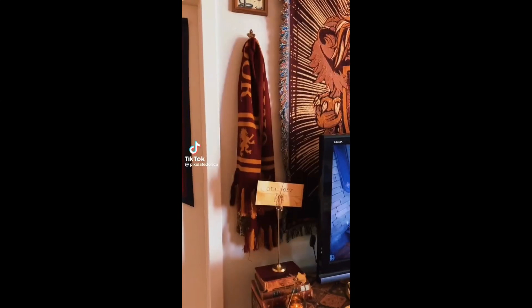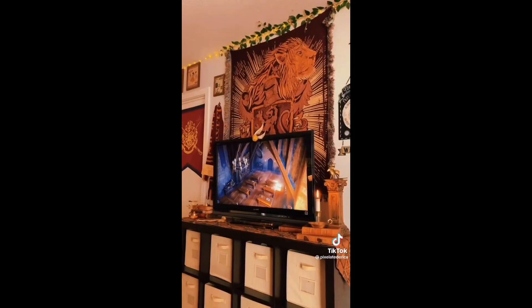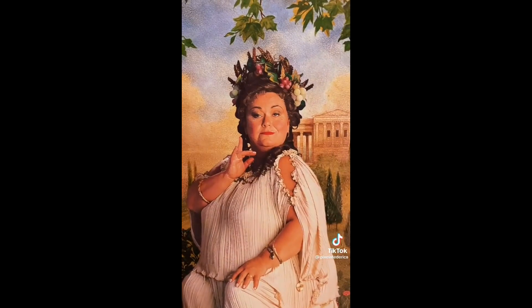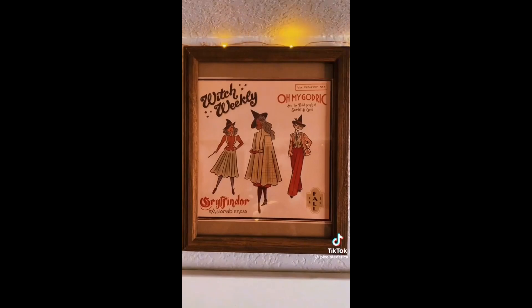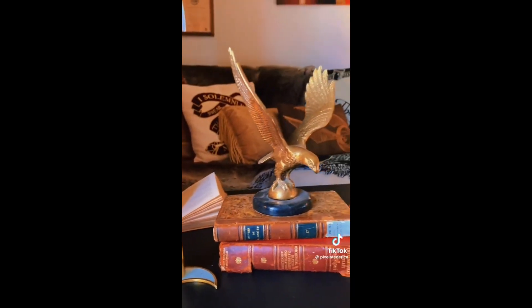Today I want to show you guys my Harry Potter inspired bedroom. Ever since I was a kid I've loved how the Gryffindor common room is just so warm and cozy. So when it came to decorating my room I wanted just that. This has actually been a work in progress for many years — from art I've collected, to decorations I've found, to things I've thrifted.